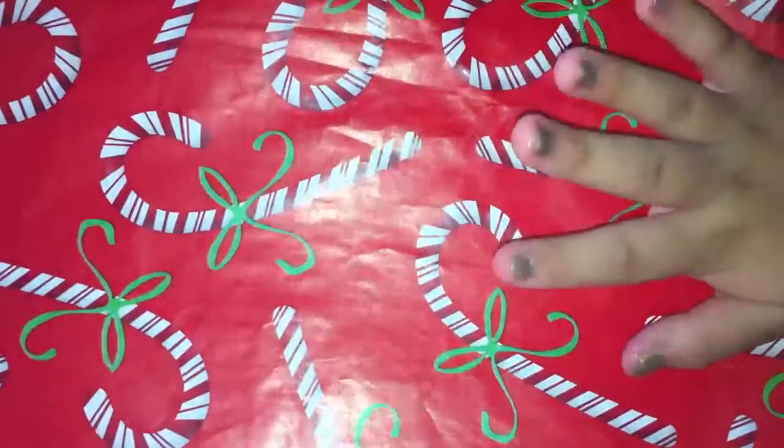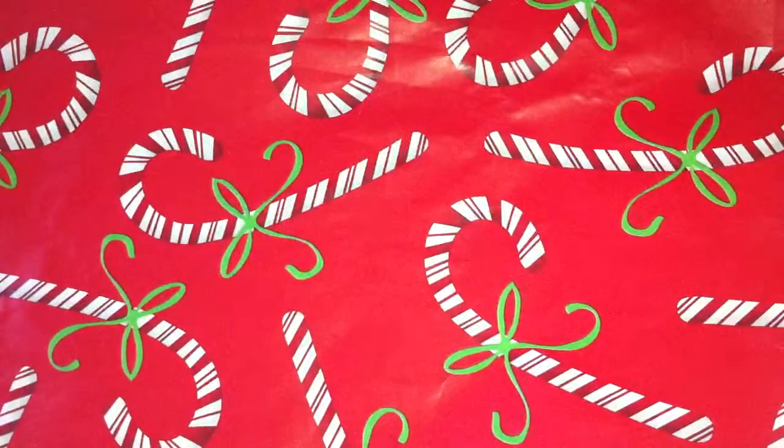Anyway, if you notice, I painted my nails — I'm trying to do a green and black nail look. And yeah, that's all — bye guys!